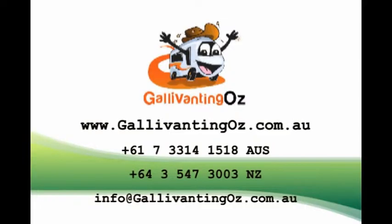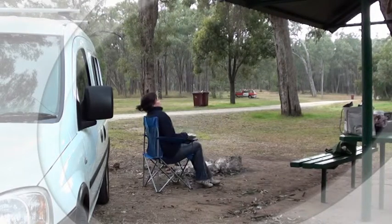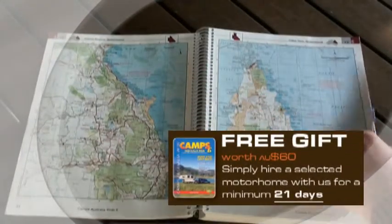You can reach us on the telephone — we also have a number for our New Zealand clients to save a toll call. You can email us, or you can go straight to our website. You'll find plenty more information there, as well as the option of entering your travel dates, and we'll come back to you with a variety of options and rates for your consideration. Don't forget, if you are interested in Freedom Camping, then check with us which motorhomes come with your free copy of the Camps Australia Wide Guide. That's your Bible of information for Freedom Camping.